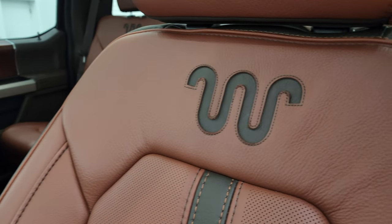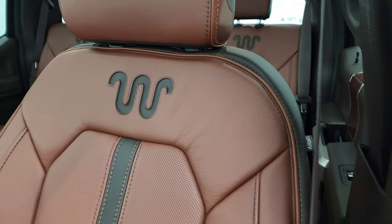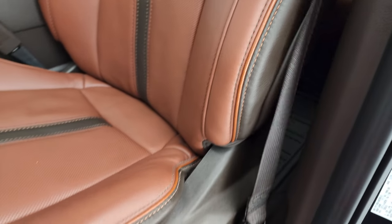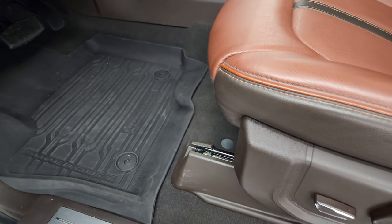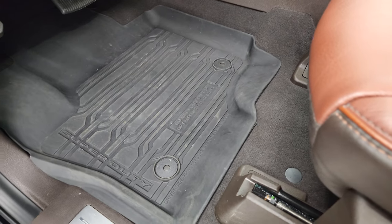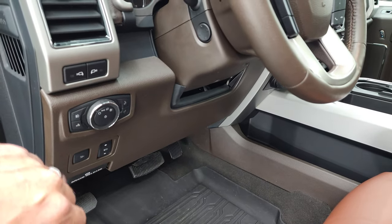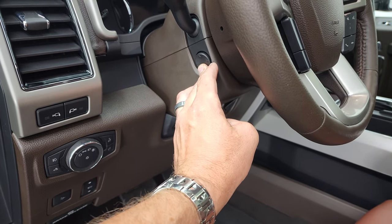You get the two-tone brown leather seats with the King Ranch insignia sewn into there — no rips or tears on the seats, no excessive wear. This one does have the heated and cooled seats, the massaging seats — or multi-contours as Ford calls them — factory all-weather floor mats, power pedals, auto headlamps, and a power telescopic and tilt steering wheel.